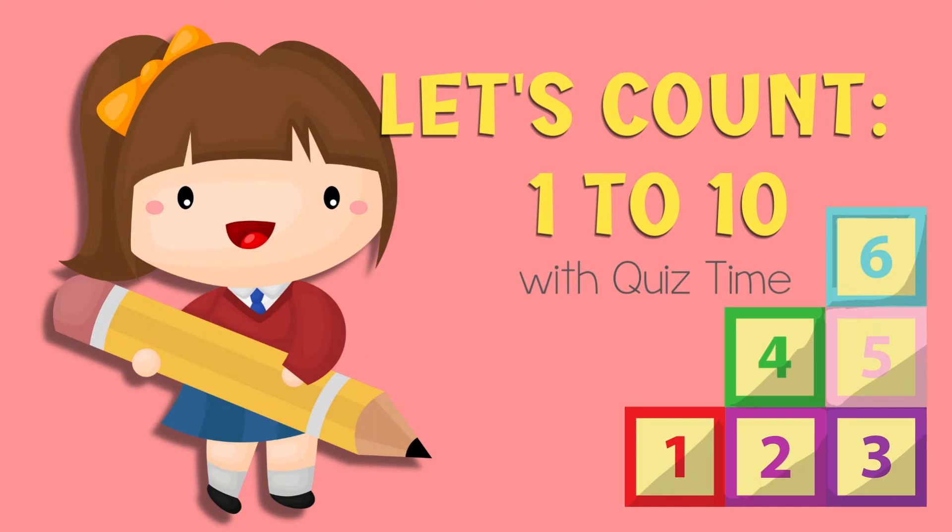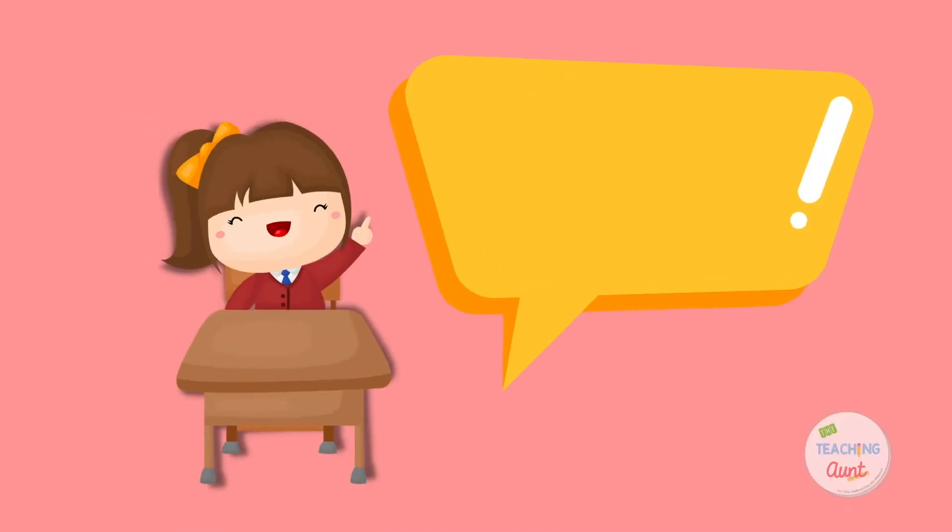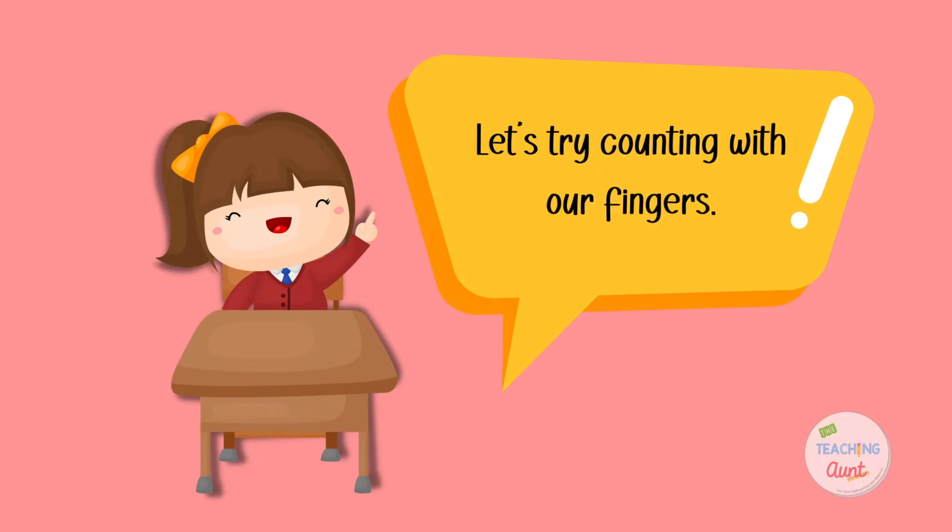Let's learn numbers. Let's try counting with our fingers.